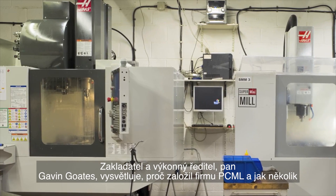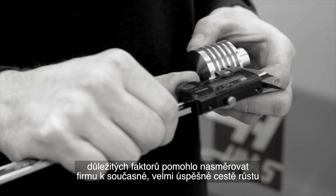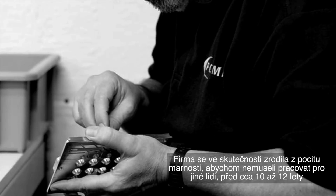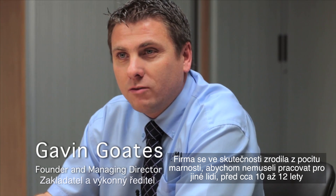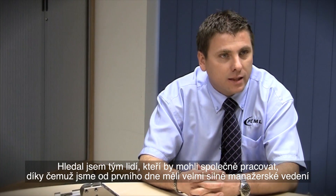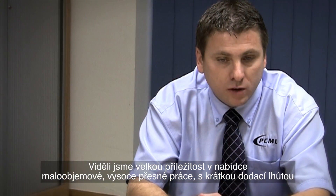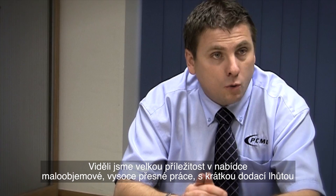Founder and managing director Gavin Goetz explains why he started PCML and how several important factors combined and helped set the company on its current high growth path. It was born out of frustration, really — working for other people 10-12 years ago where we were working 24-7, putting in lots of effort but not getting any reward. I'd been looking to get a team of people together, so from day one we had a very powerful management team. We felt there was a real opportunity to offer low volume, high precision work quickly.